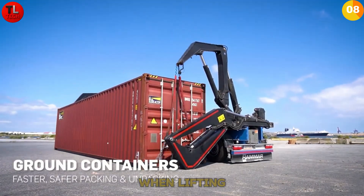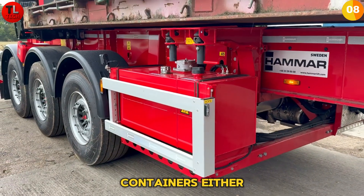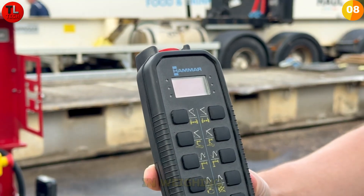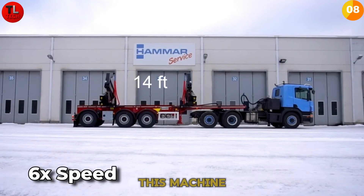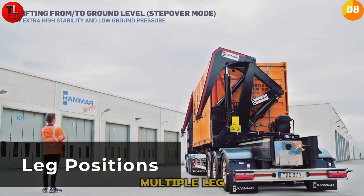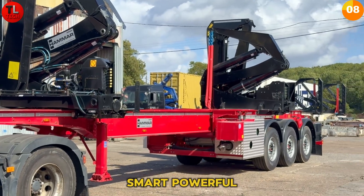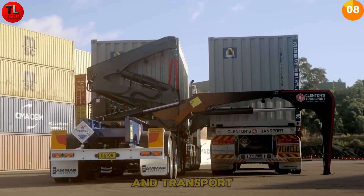The Hammer 110 Side Lifter is built for speed, safety, and efficiency when lifting and transporting fully loaded containers. It's not limited to containers — it can also handle heavy machinery, cable drums, and platform loads. With remote-controlled operation, a built-in weighing system, automatic twist locks, and smooth dual-speed lifting, this machine is designed for real-world job sites. Its telescopic chassis and multiple leg modes allow it to work easily in tight spaces and on uneven ground.